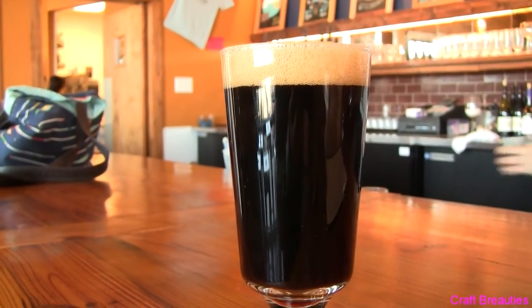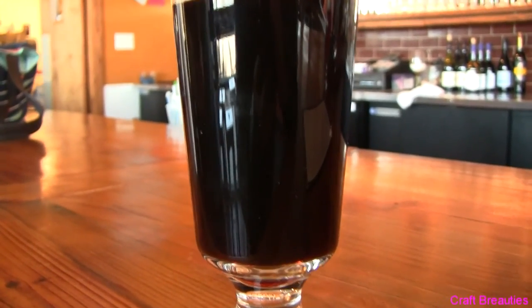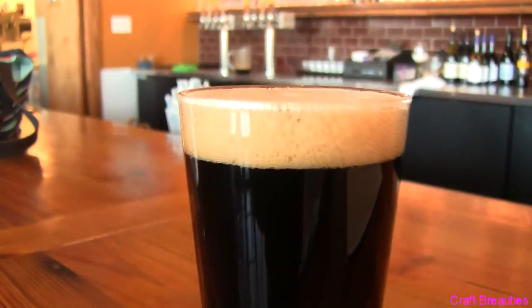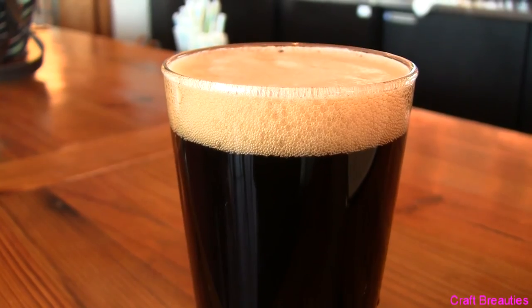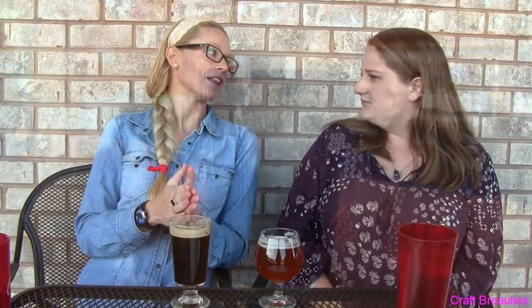It's got that nice bitterness to it but it's not so bitter that you're like 'oh.' The aftertaste is sweet — almost exactly. It's got that bitter initial taste and the aftertaste is sweet. It's definitely a beer you would drink in like the fall to winter time. It's a little bit heavier — I mean it's completely opaque.